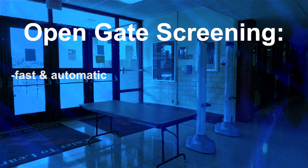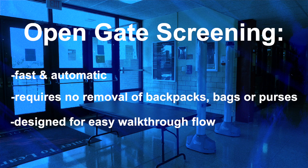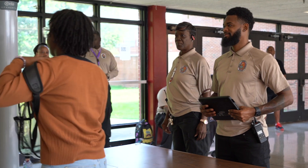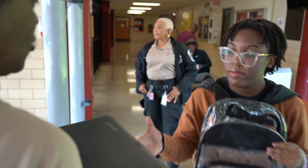OpenGate screening is fast and automatic. It requires no removal of backpacks, bags, or purses, and it's designed for easy walkthrough flow. When you arrive on campus, you should have your laptop out and be ready to hand it to a staff member before walking through. You can retrieve your belongings on the other side and continue to your destination.